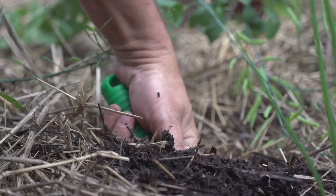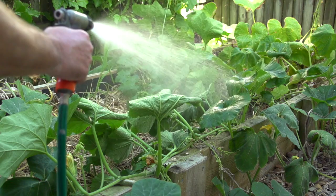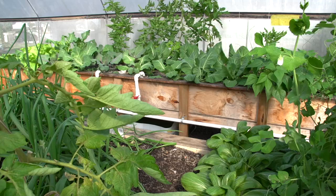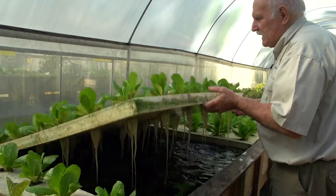Now, it's a research fact. An Australian researcher, Dr. Wilson Leonard, has published in his papers that to grow the same amount of veggies or produce in the ground compared with aquaponics, aquaponics only uses 10% of the water to grow the same veggies. The wonderful thing about aquaponics is if you do it right and your system is designed well, the only water you'll use is what the plants actually use.